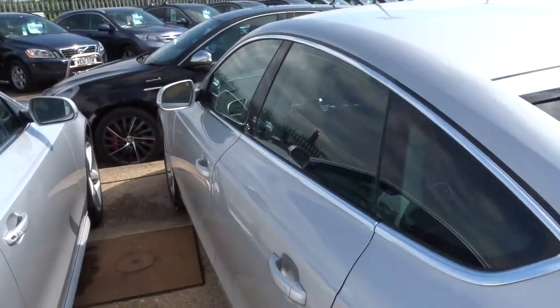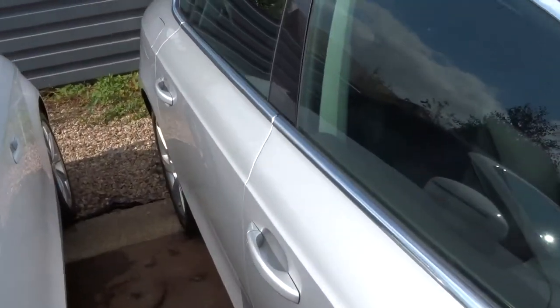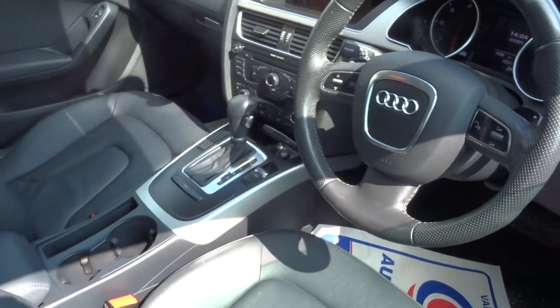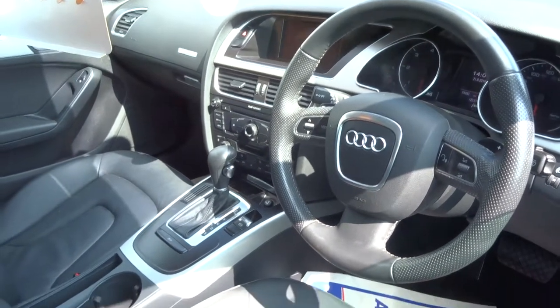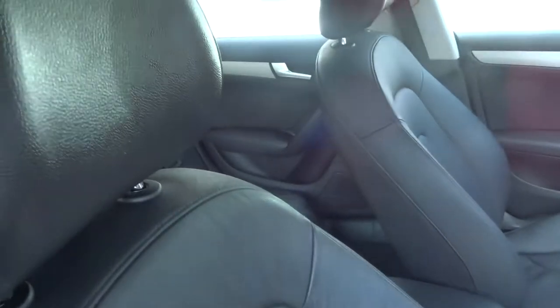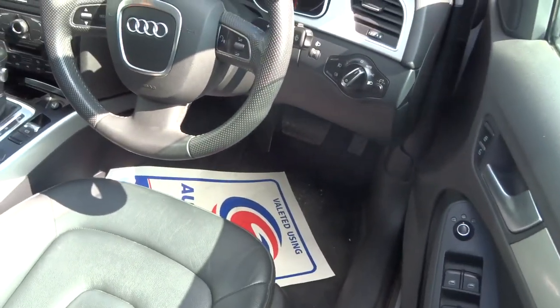Inside we have soft leather trim, we've got the windows without the pillar on there which is a nice feature. Automatic, multifunction steering wheel, got the automatic headlights there as well. Electric handbrake — the car really is in fabulous condition. Heated door mirrors.